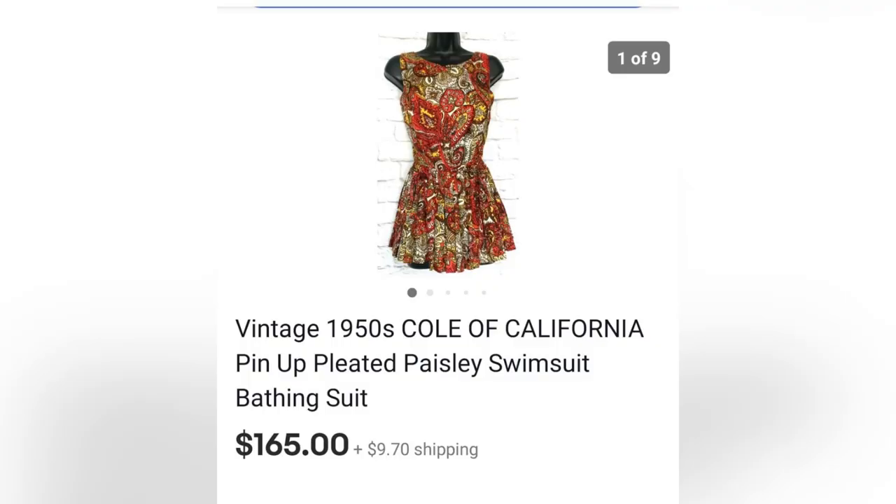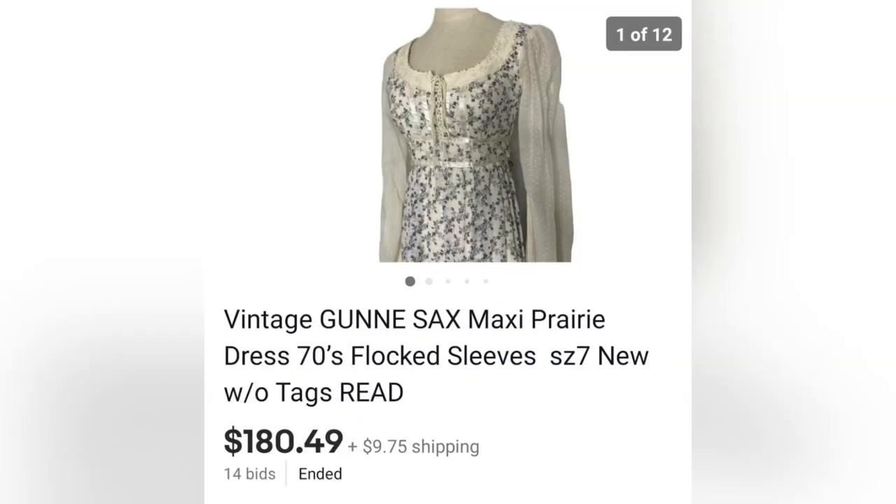The next item that sold is this swimsuit — a vintage swimsuit purchased in a bulk buy at an estate sale, so she paid less than a dollar for it. That comes from Leah's Bits and Pieces. This one is also Leah's: a dress that was given to her, new without tags, actually worn in a photo shoot, and she sold it for $180.49. Gunny Sacks is definitely a Bolo item to be on the lookout for.